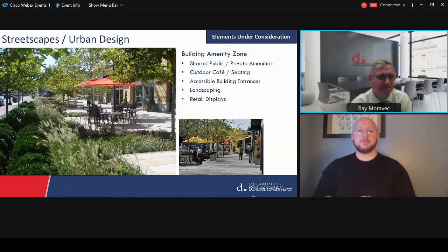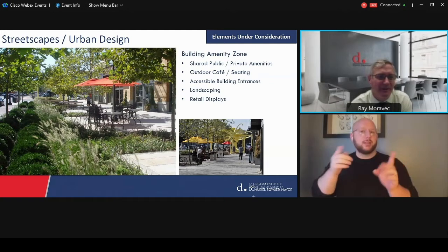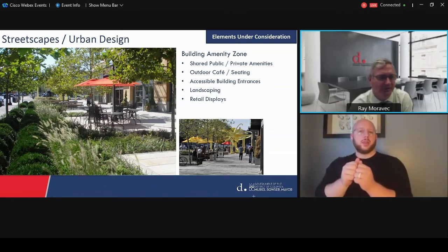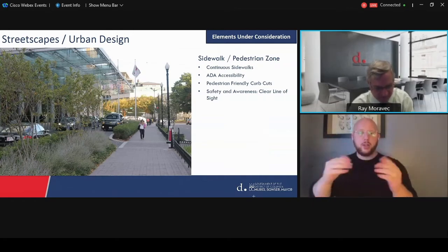The building amenities zone is where we'll look at opportunities for shared public and private spaces. DDOT can only do things on the public side, but it is a coordinated effort. Are there opportunities for outdoor cafes, seating, even resting areas along the corridor? From the sidewalk and pedestrian zone perspective, we're really looking for continuity of sidewalks, making sure it's ADA accessible, having pedestrian friendly curb cuts, and a focus on safety and clear lines of sight.